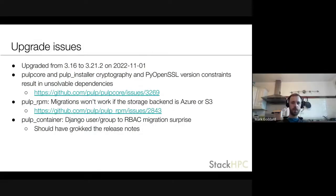On the upgrade side, we upgraded recently and had some issues with co-installability of some projects — problems with the cryptography and OpenSSL versions, where a bug fix was going through. There was also an issue with RPM migrations that don't work when the backend is S3 — again a fix was in progress. We were also a bit surprised by the user and group migration, but probably should have read the release notes more carefully. It wasn't a big problem in the end.